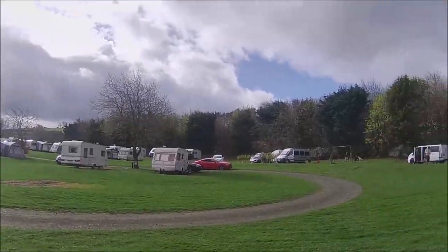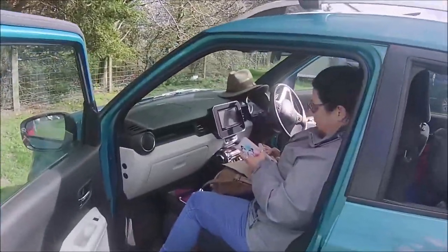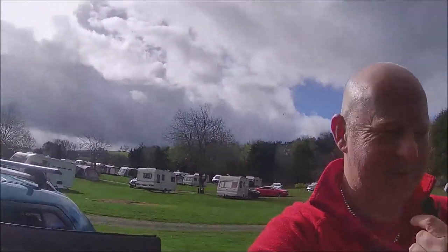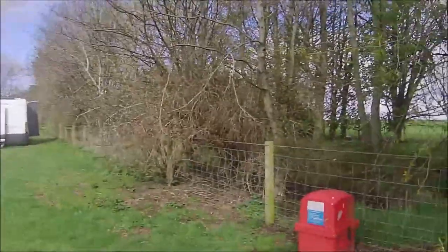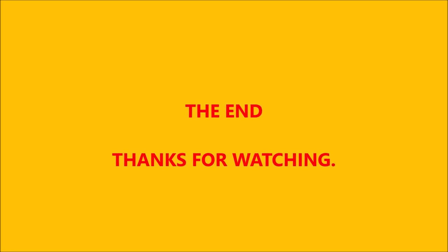Well, thanks for having us again. Have you enjoyed yourself? Anyway, for Wooler — that's it for now, and I'll see you on the next one. See you next time, thank you, bye.